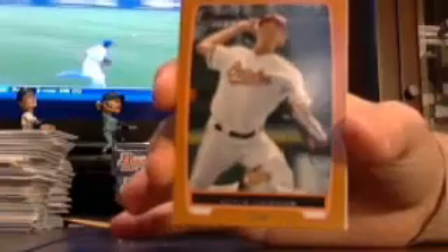Got another decent orange. Too bad it's not an auto or a refractor, but an orange Kevin Gossman out of $2.50.